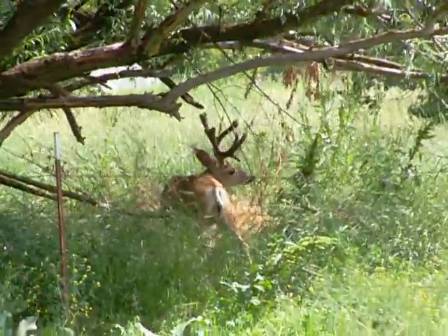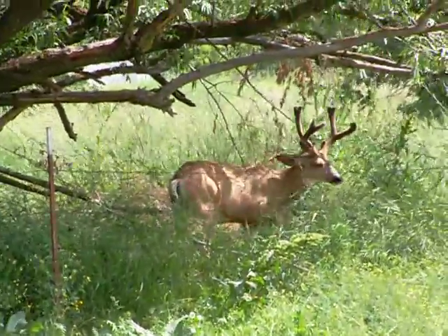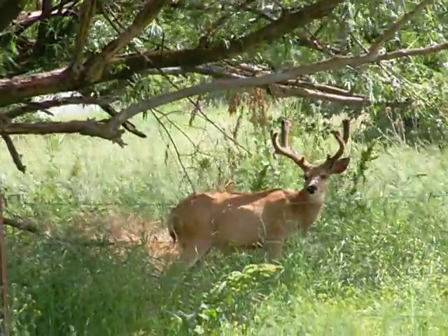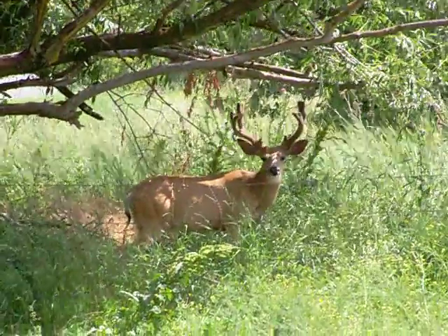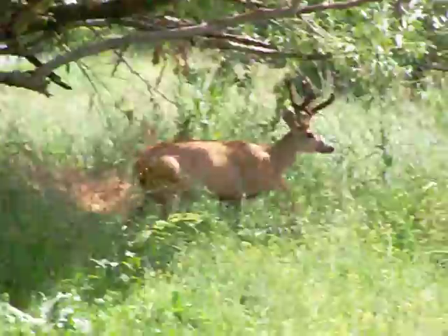He's a pretty good buck, still growing. Last year his antlers were probably 12 inches. Growing in bigger this year. That might be that tall one, but he's growing a drop tine. Could be. Really nice buck though.